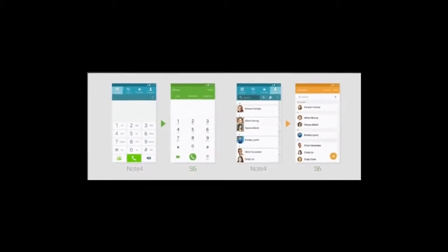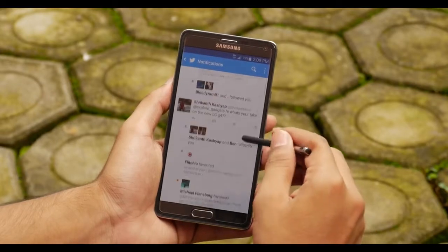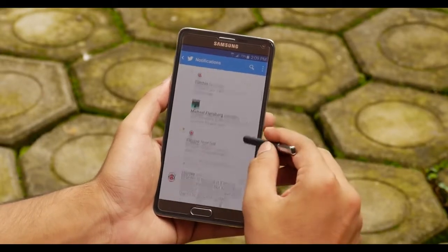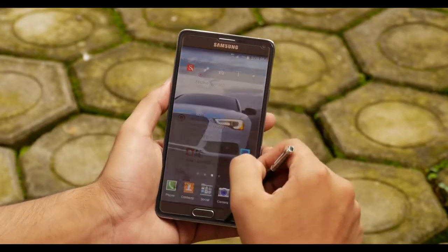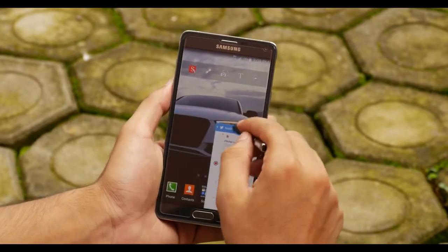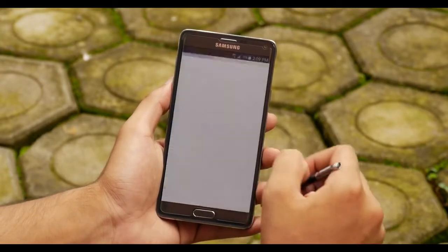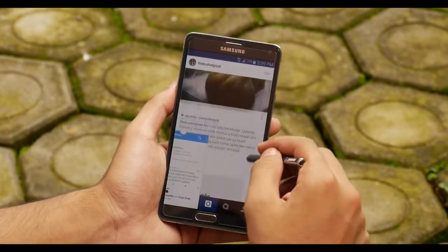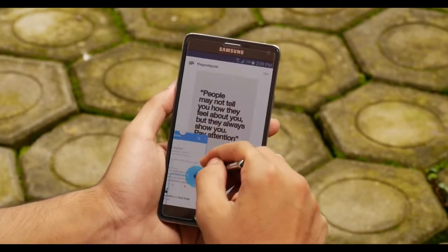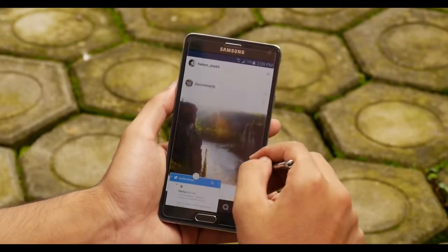With the new TouchWiz on top of the Galaxy S6, Samsung trimmed down the bloatware to a minimum, giving a 40% faster user experience. The same is expected on the Note lineup as well. Since the S Pen and the big screen are two unique aspects of the Note lineup, how Samsung tones down TouchWiz for the Note 5 will be interesting to watch. As Android M is still in beta, it's likely the Note 5 will ship running Android Lollipop out of the box.